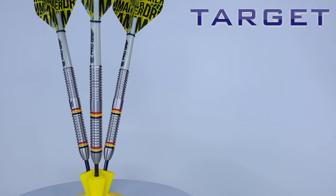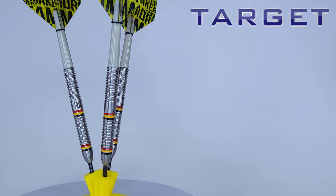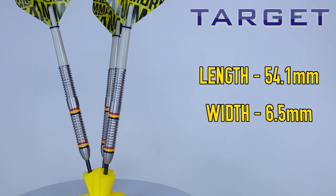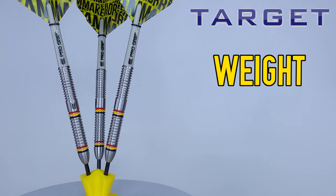Let's go through the stats and dimensions. The black coated points stick out 26 millimeters from the barrel. The barrels are 80% tungsten, with a rather long barrel length of 54.1 millimeters. As a straight barrel dart the maximum width is 6.5 millimeters. The drill depth was rather shallow at 10.8 millimeters deep in the back end.